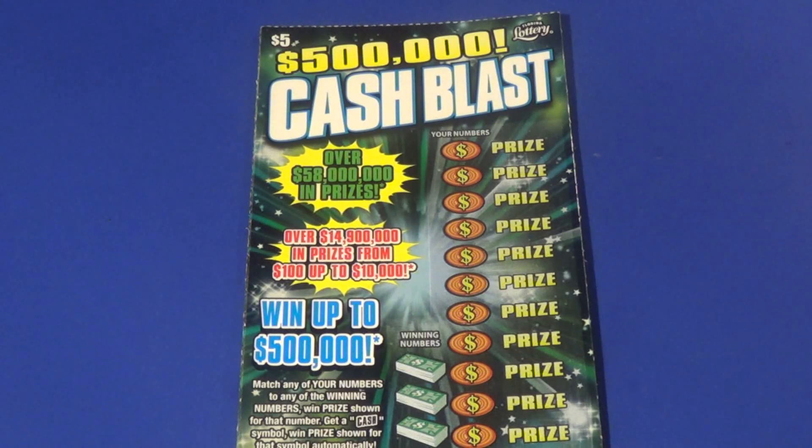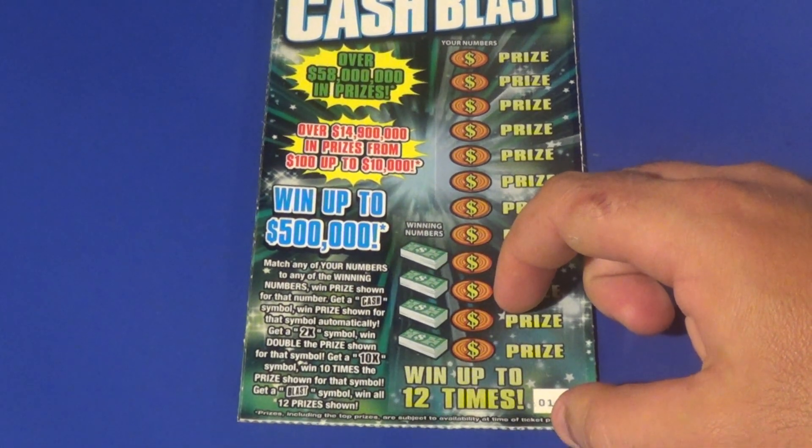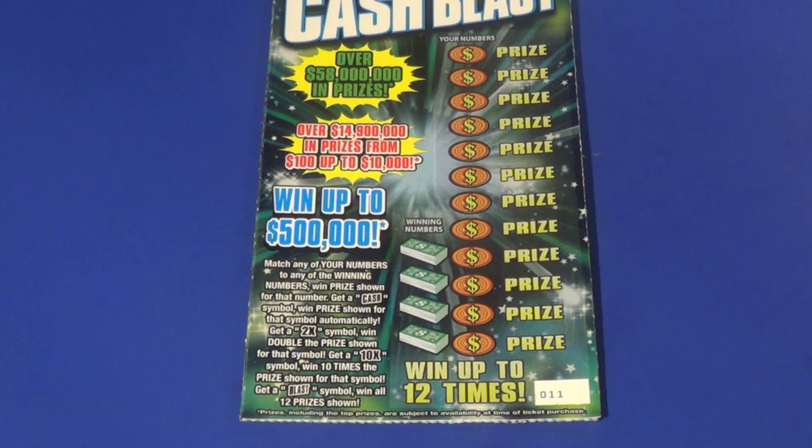Scratchers on Saturday and Scratchers on other days is $2.69. I got two of the $5 Cash Blast here. To win on this ticket we want to match the winning numbers or find the cash symbol to auto win. We can also find a 2x or 10x multiplier, or a blast symbol which is a win all.